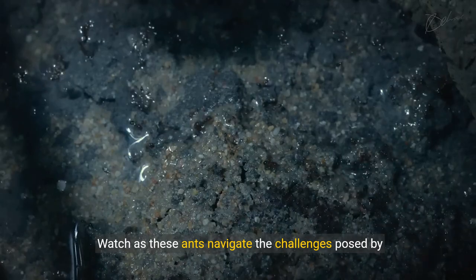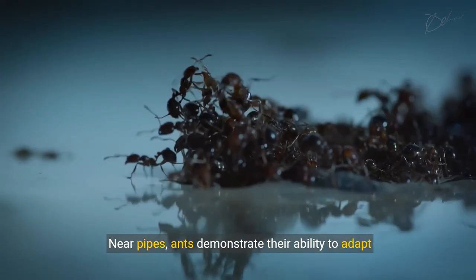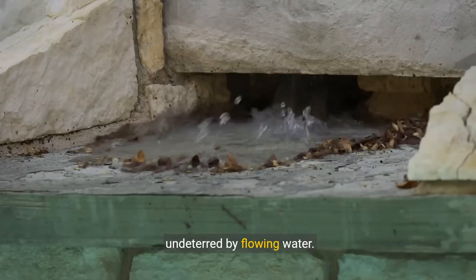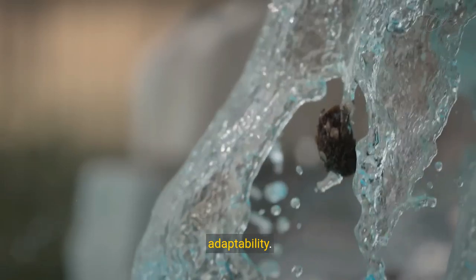Watch as these ants navigate the challenges posed by water in their environment. Near pipes, ants demonstrate their ability to adapt to dramatic changes. By the poolside, ants continue their journey undeterred by flowing water. In dynamic settings, ants show their fluidity and adaptability.